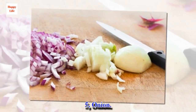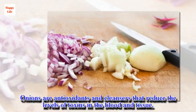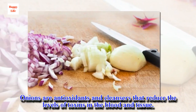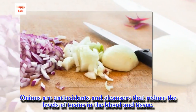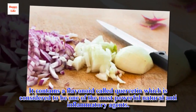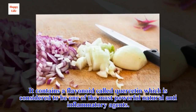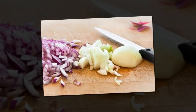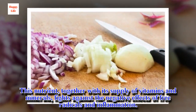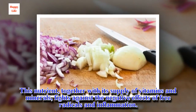5. Onion. Onions are antioxidants and cleansers that reduce the levels of toxins in the blood and tissue. It contains a flavonoid called quercetin, which is considered to be one of the most powerful natural anti-inflammatory agents. This nutrient, together with its supply of vitamins and minerals, fights against the negative effects of free radicals and inflammation.